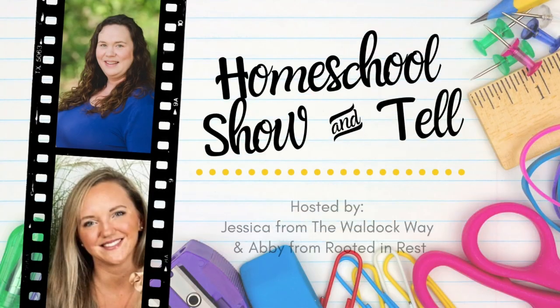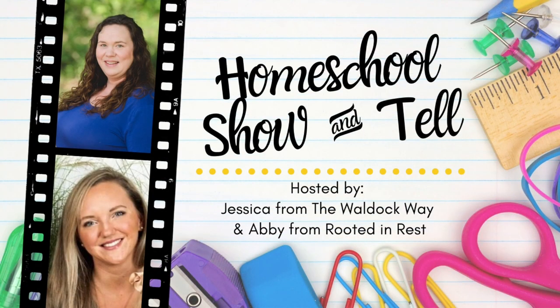Hey everybody, welcome to Wall Duck Way. I'm Jessica. Today's video is part of the Homeschool Show and Tell series. The Homeschool Show and Tell series is an open collaboration each month that's hosted by Abby from Rooted and Rest and myself.